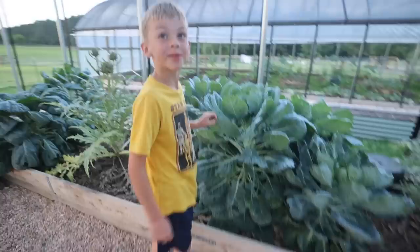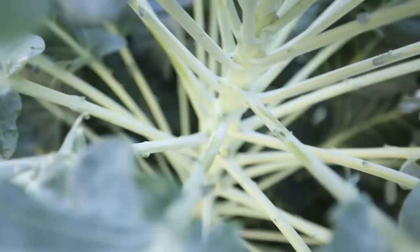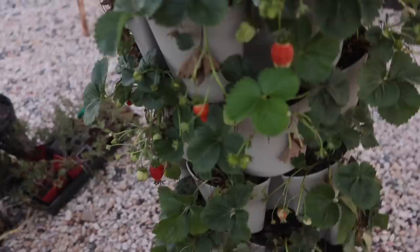Is this brussel sprouts? That is brussel sprouts — well done. There's little babies. Armpits. Brussel sprouts are armpit hair. I mean, you're not entirely wrong there — they grow in the armpits.